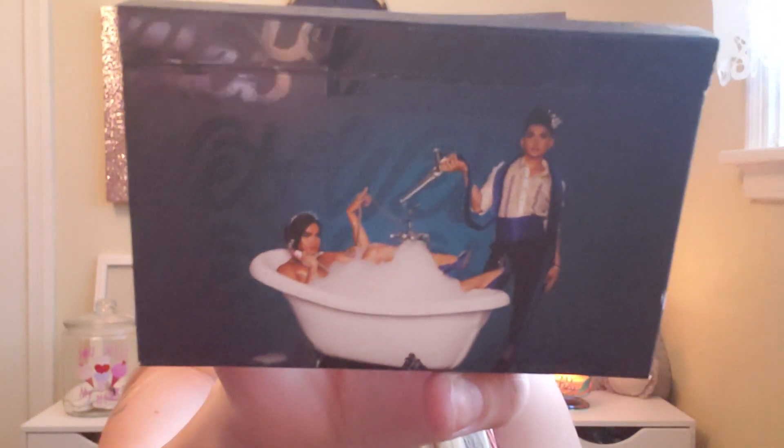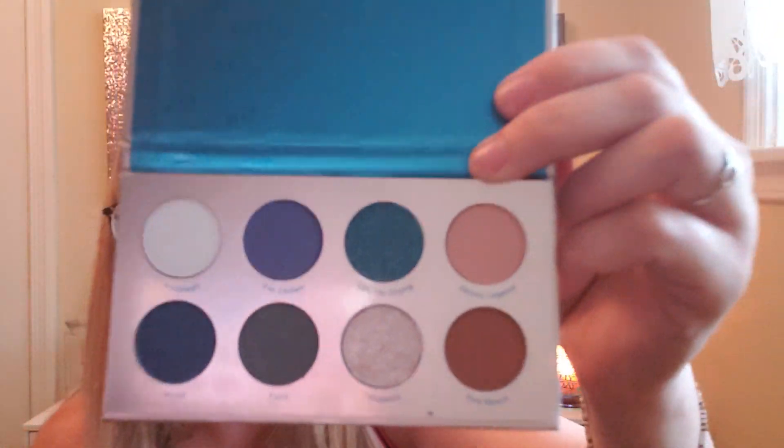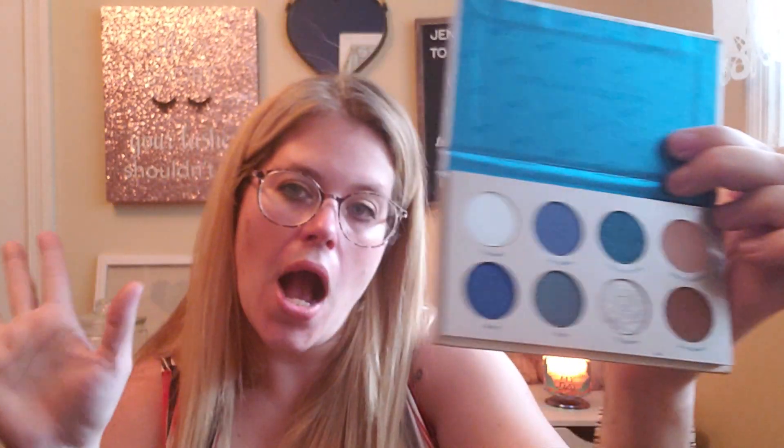Last but not least, I got the wet pressed powder palette — Bretman Rock by ColourPop. It does not come with a mirror. But look how pretty these colors are! It has a good transition shade, some really pretty colors, and a white shade underneath so the colors pop more. You can definitely get a whole look out of this little palette. I like that a lot.